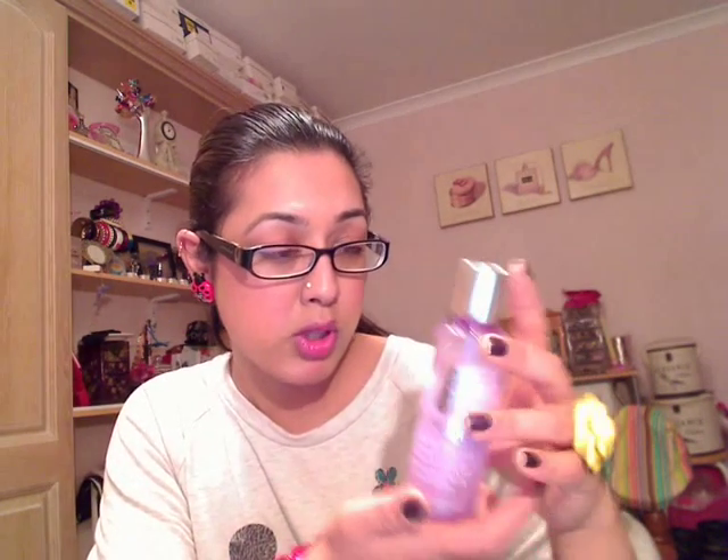Next is my Clinique Take the Day Off Makeup Remover. This is now my second bottle of this stuff and it is an oil-based makeup remover for lids, lashes and lips. This is the only thing that seems to be able to shift any mascara that I wear. This stuff is amazing for taking off eye makeup especially. It's good for the lipstick as well but I mainly concentrate it around my eye area.